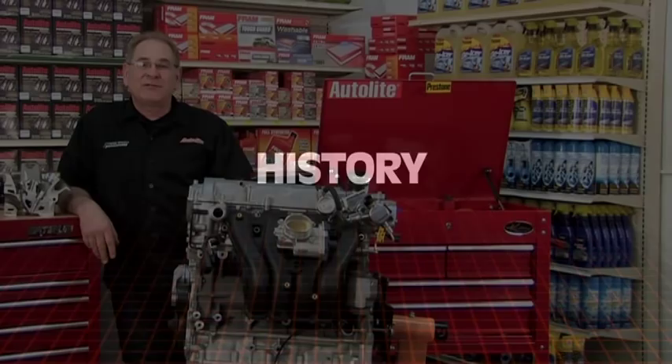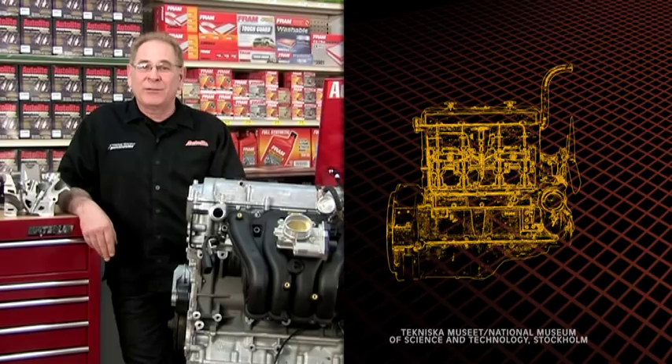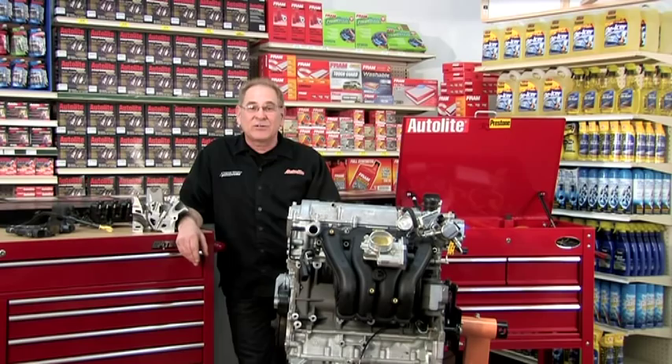The first use of direct fuel injection was on the Hesselmann engine, invented by Swedish engineer Jonas Hesselmann in 1925. Hesselmann engines used the ultra lean burn principle, injecting fuel at the end of the compression stroke and then igniting it with a spark plug. It was a low compression design constructed to run on heavy fuel oils.